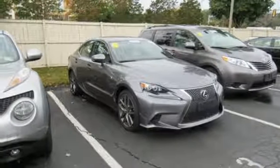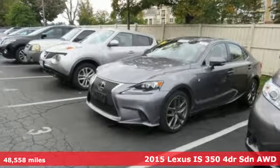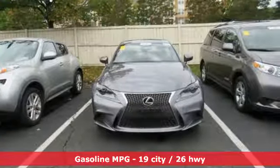It's a 2015 Lexus IS350. Inspired design. Relentless innovation. Incredible performance. That is the DNA of a Lexus.